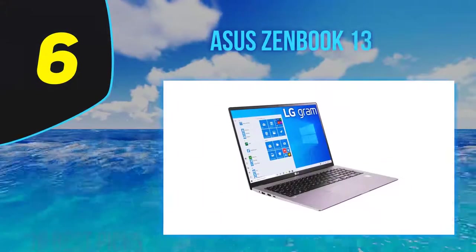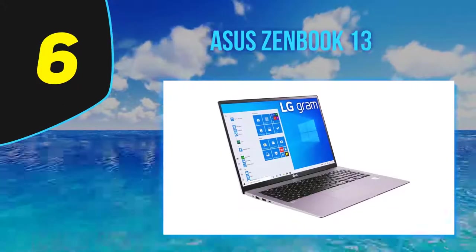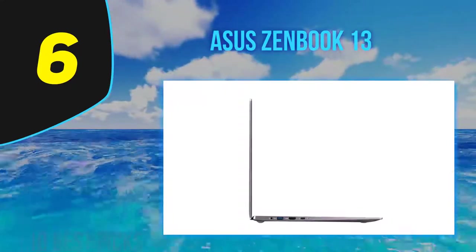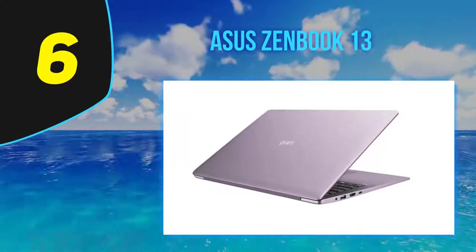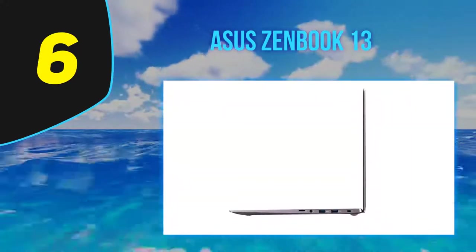At number six: the ASUS ZenBook 13, released in 2020. The ZenBook 13 is their best and most recent entry into the long-standing high-end ZenBook lineup. This latest release comes to market as the world's smallest 13-inch laptop, weighing only 2.6 pounds and smaller than an A4-sized sheet of paper. It also sports a new frameless NanoEdge design for more immersive visuals.